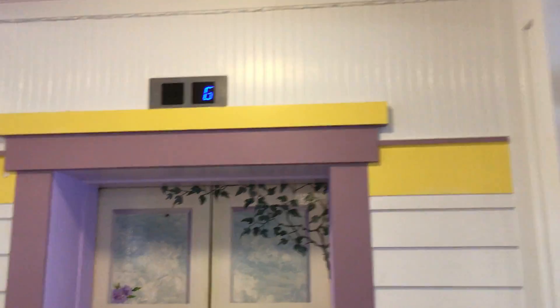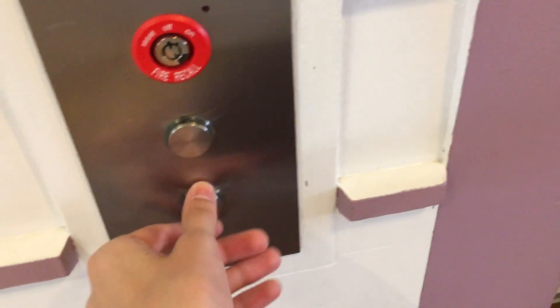This is the elevator here at Lilac Tree Hotel on Mackinac Island, Michigan. And it's open.